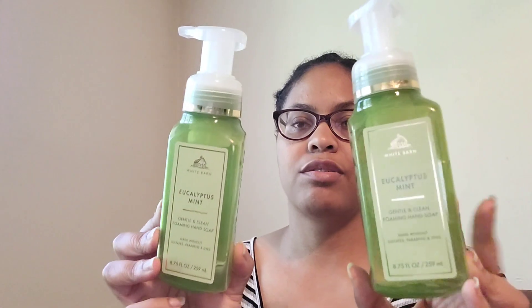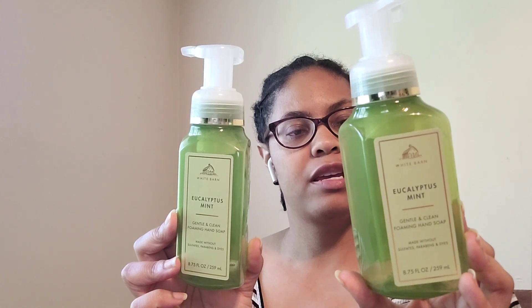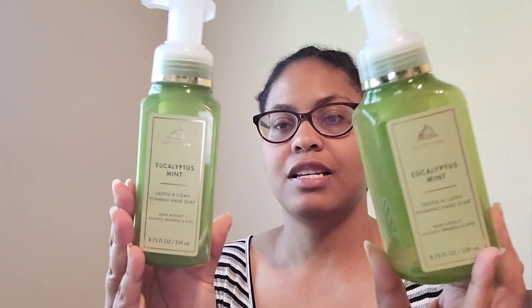Went through two Eucalyptus Mint soaps — really refreshing and relaxing. Notes are fresh mint, crisp eucalyptus, and sweet clary sage. I enjoyed that one; just been in the eucalyptus mood, so I finished those two back to back.